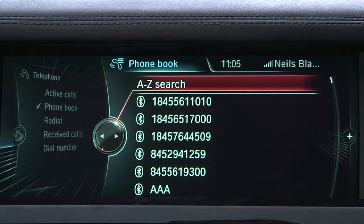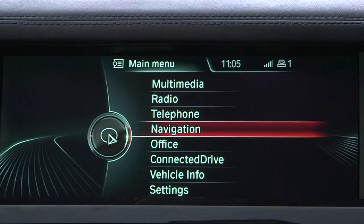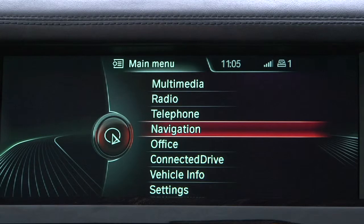When using iDrive to make menu selections, you'll notice the virtual on-screen iDrive controller mirrors the driver's actual inputs. For example, when bumping the controller in any direction, the on-screen controller follows suit.